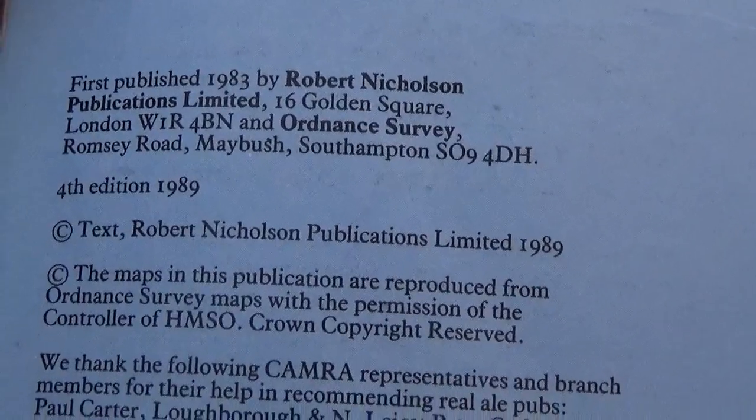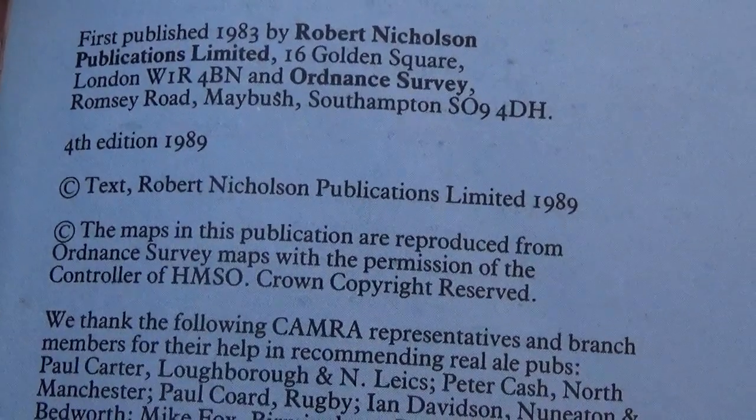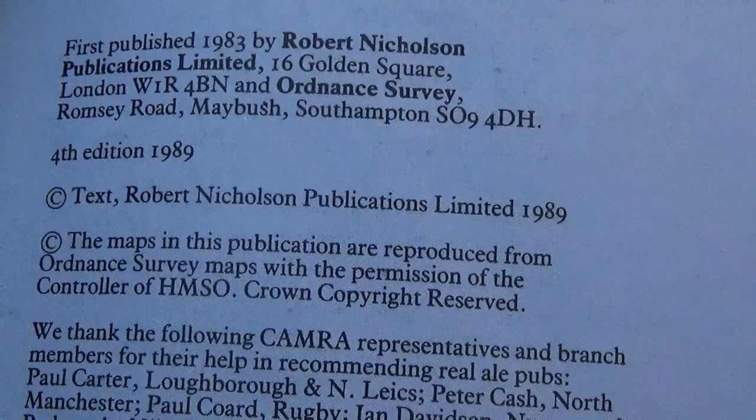Things do change — this fourth edition was actually made in 1989, and originally it was done in 1983. So there are going to be some changes. Certainly maybe some of the pubs have gone, and certainly in the current climate they aren't open anyway. But moving forward, you know, they might be there and you might be able to have access.